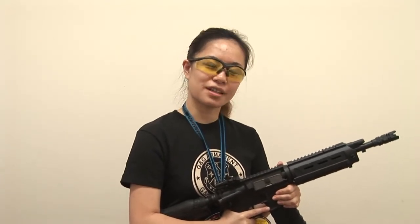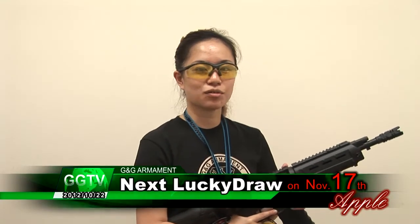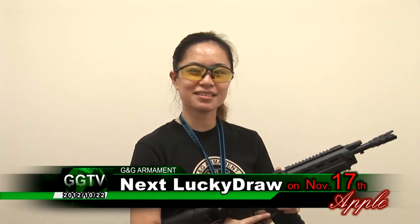Let's look forward to our next winner in the next lucky draw. The deadline is on November 17th. I'm Apple from J&J Armament — see you next time!